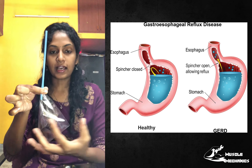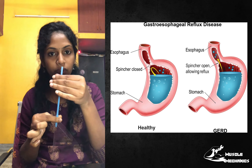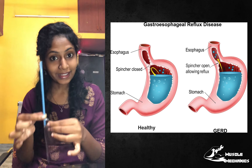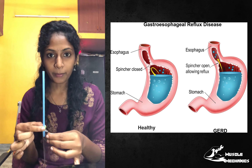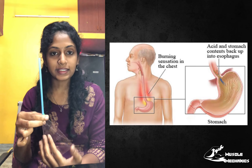You can see that the acid or food is coming from the stomach, so we are getting it back up the food pipe. The condition we can see is that the ring is loose, or it's not closing. Since there are contents like food, acid here in the stomach...